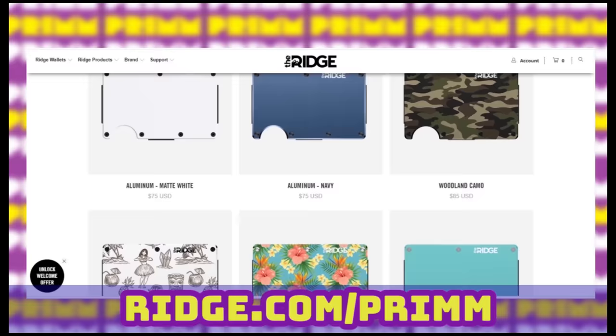Again, ridge.com/prim. Get the discount. Free shipping. I'm a good spokesperson. Please buy a wallet.